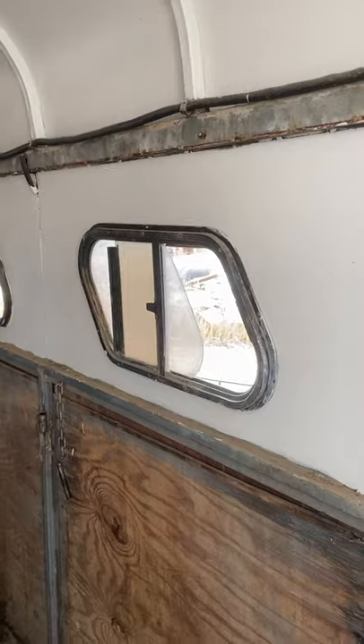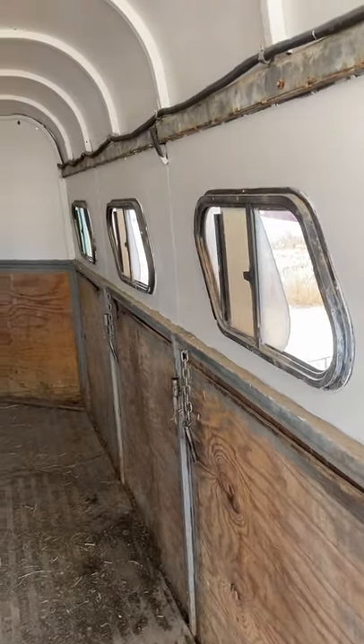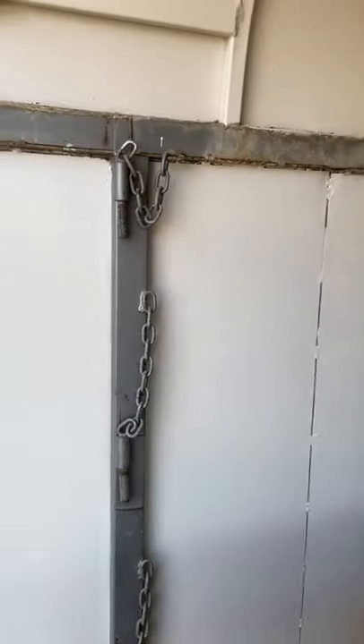If you have a nervous horse, if it's nervous on a trailer, and you have a dark colored trailer, you may want to just put some paint in here and see if it helps their anxiety.